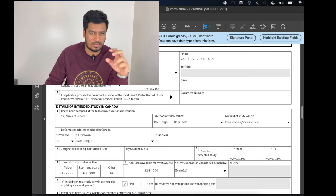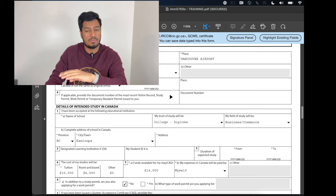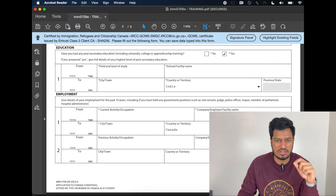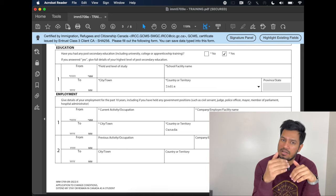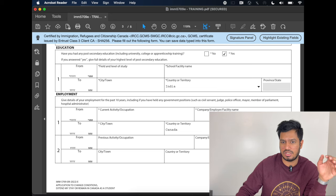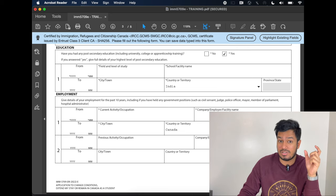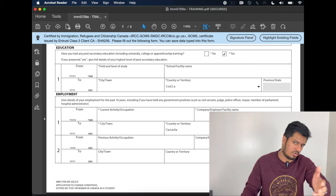My expenses will be paid by — you can select myself, parents, or anything, but whatever you select, you'll have to prove. I selected that expenses will be paid by myself, so I attached my pay stubs and bank statement. In addition to study permit, do you also want to apply for a work permit? In my case, I did not want to extend my co-op work permit, so I selected no. For education — only enter what you have successfully completed. Currently enrolled does not count as completed. I selected yes and filled my last graduation completed in 2016 — the level of study I have successfully completed.